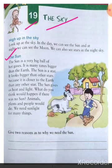Because the sun gives us heat and light, animals, plants, and people would die if the sun were not there. So we need sunlight for many things.